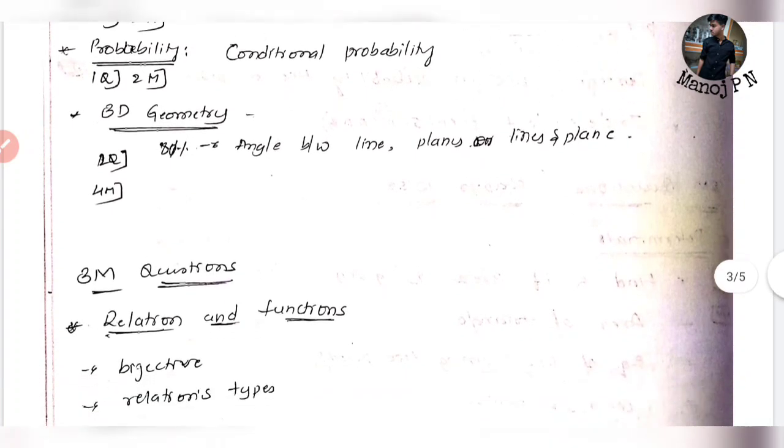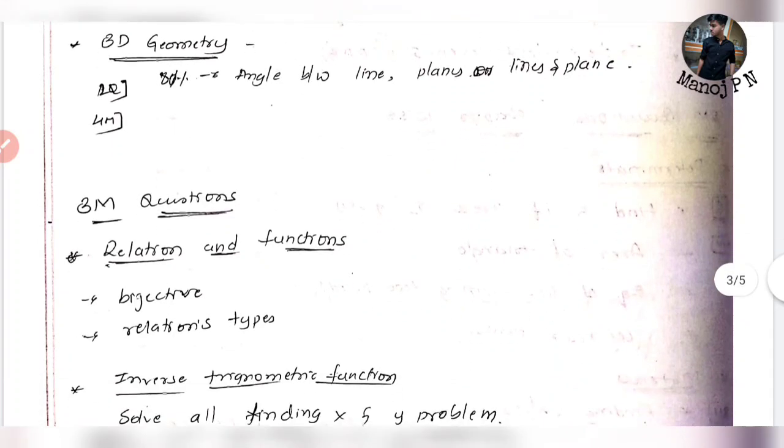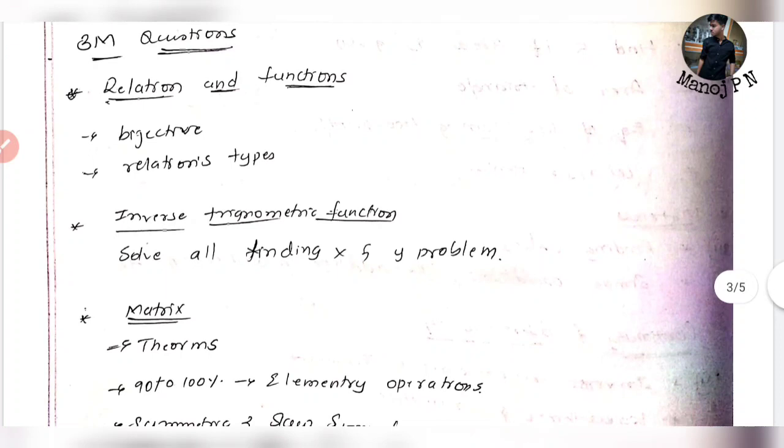If you have 3D Geometry, there are 80% chances of getting the angle between lines and planes. For 3-mark questions in Relations and Functions, you can find bijective functions. For 5-mark questions, there are no restrictions — you can find bijective functions and relation types.